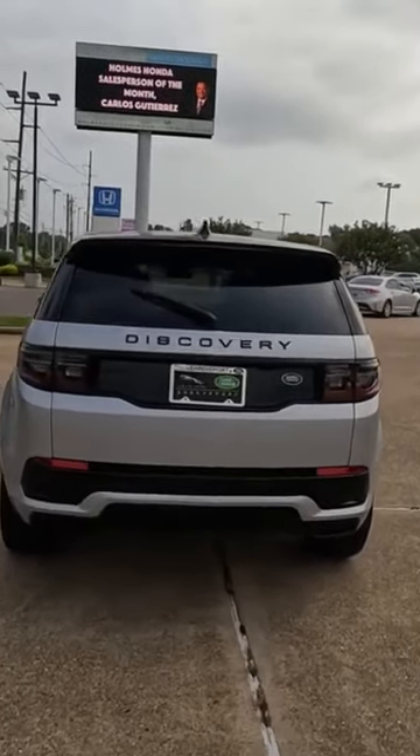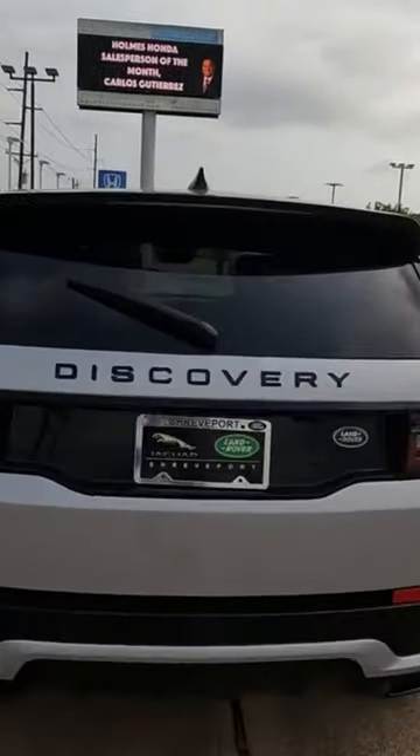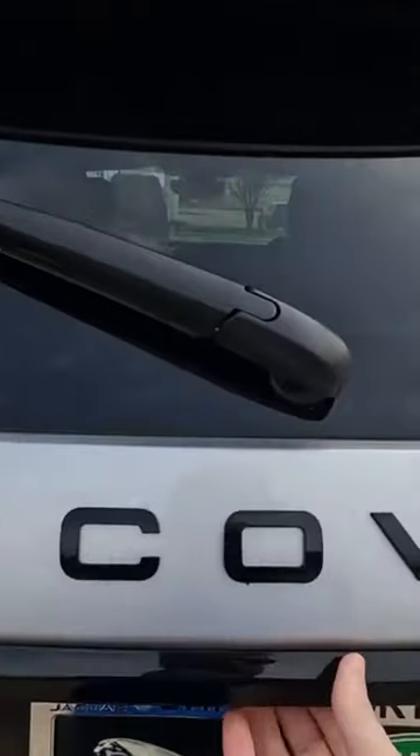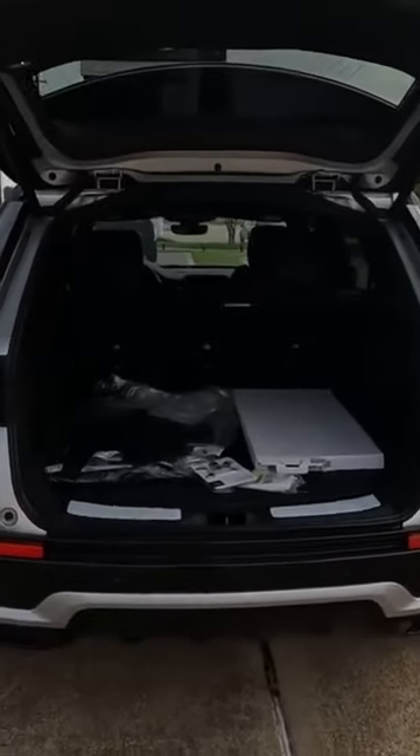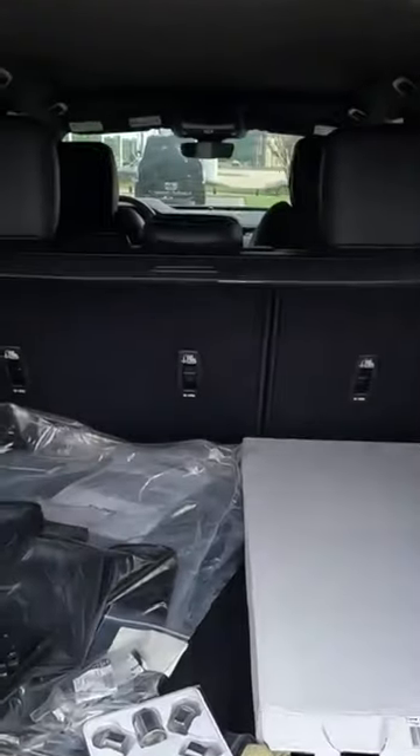If you are interested in towing with your Discovery Sport, you can tow a rather plentiful 4,409 pounds. That's not too bad considering that the Honda Ridgeline, which is a mid-sized truck, can tow up to 5,000 pounds. So not much of a difference in that respect.